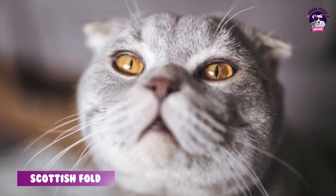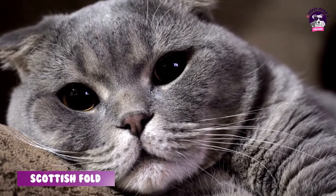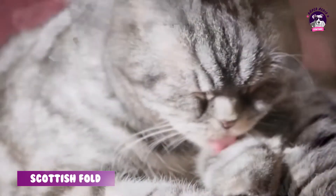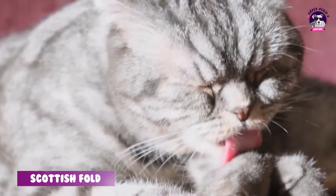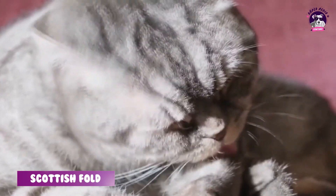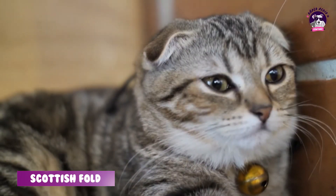Kedi alırken karaktere dikkat etmeniz gerekiyor. Çok korkan bir yavru yerine, sizi ilk gördüğünde ilişkiye girmeye çalışan ya da çok fazla kaçmayan yavruyu tercih etmeniz lazım.